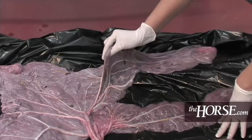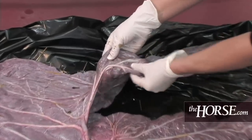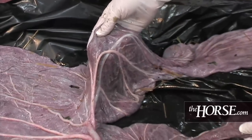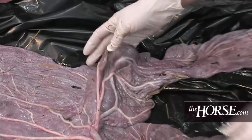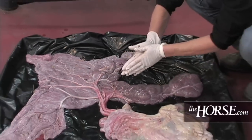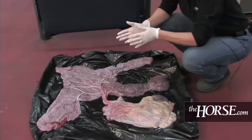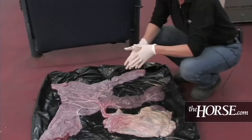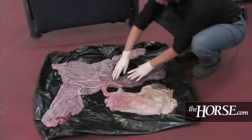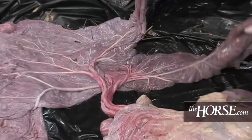The chorion allantois is part of a chorionic membrane and an allantoic membrane. This part here is the allantoic membrane — it's the shiny white side and is actually closer to the fetus, as opposed to the other side, which is a velvety side that is opposed to the mare's uterus. So if we are looking for abnormalities where the placenta attaches to the mare's uterus, this is not the side we want to look at. This side is good for looking at abnormalities in the vessels and potentially in the horns.